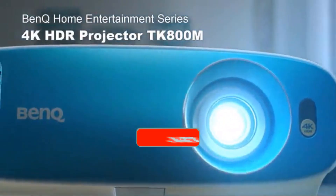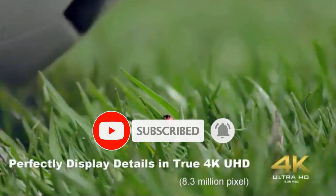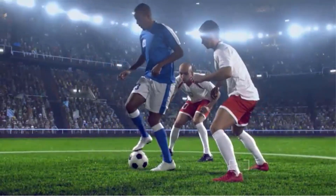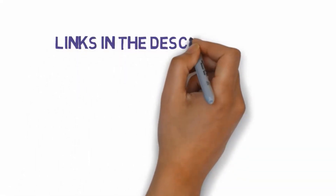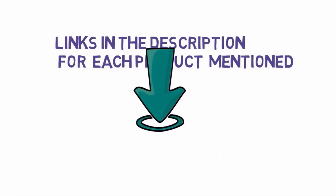Are you looking for the best projectors under $2,000? In this video we will look at some of the best projectors under $2,000 on the market. We have included links in the description, so make sure you check those out to see which one is in your budget range.